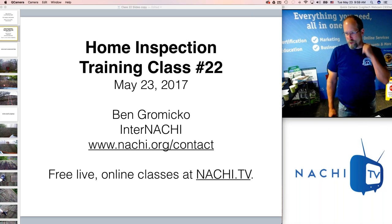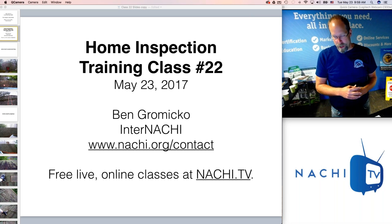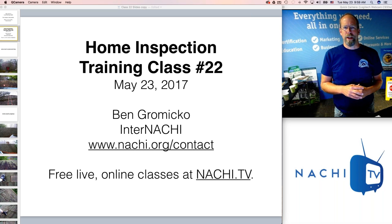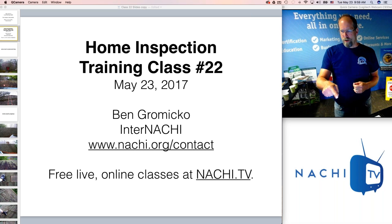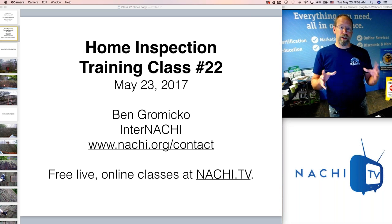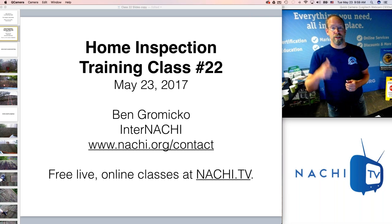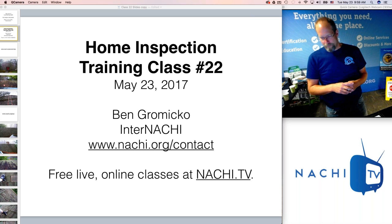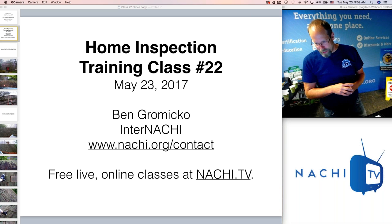Today is May 23rd. If you'd like to contact me or anyone on InterNACHI staff, that's at nachi.org/contact. If you'd like to watch the video recording of this class or register for an upcoming class — they're free, just enter your name and email — go to nachi.tv, N-A-C-H-I dot TV.